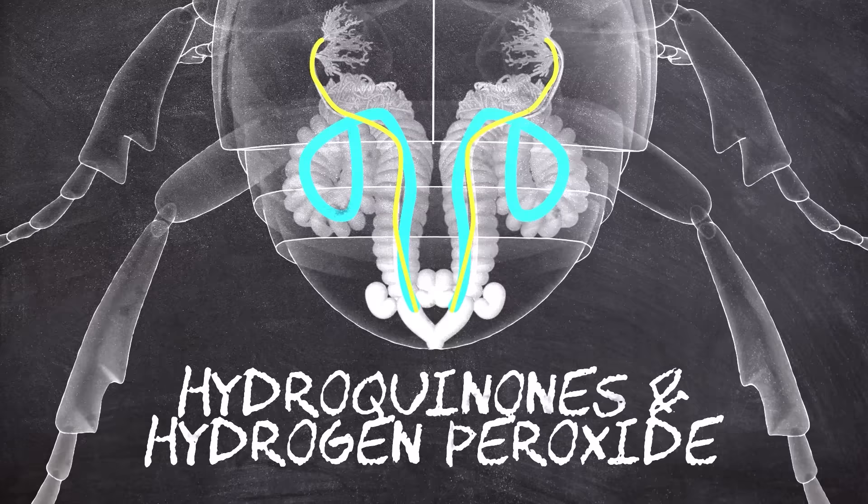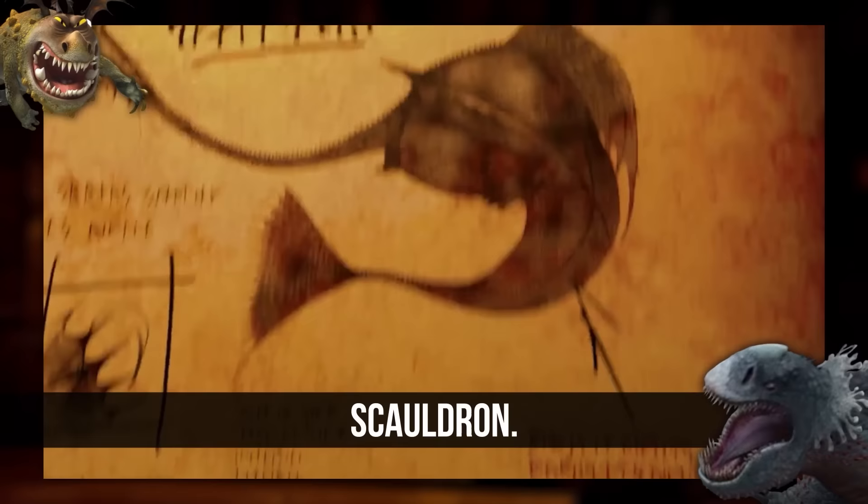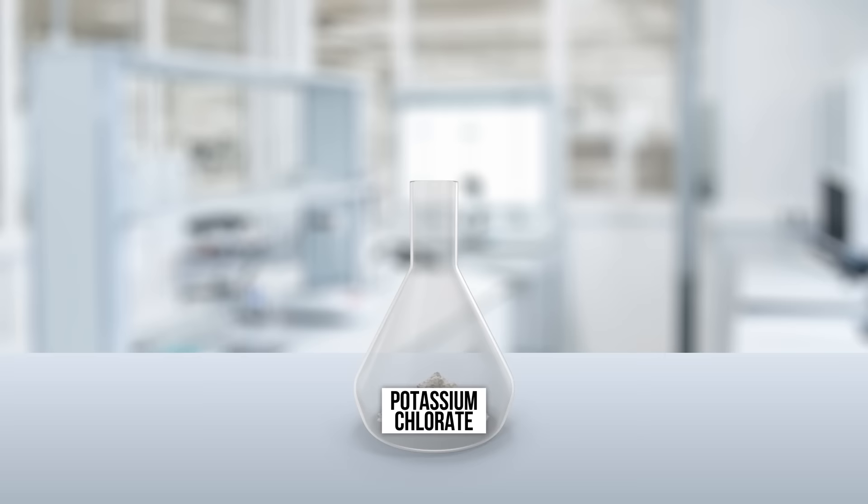It does this by using three organs in its abdomen. Two of those organs are glands that produce hydroquinones and hydrogen peroxide. The third organ is where those two chemicals mix together. When combined, they perform a reduction-oxidation reaction, which basically means that they get really, really hot. The bombardier beetle then shoots that liquid at whatever threat it perceives. What it shoots is a heated liquid, which lines up well with the Scaldrons in How to Train Your Dragon — dragons that spray scalding water at their victims. Extremely dangerous.